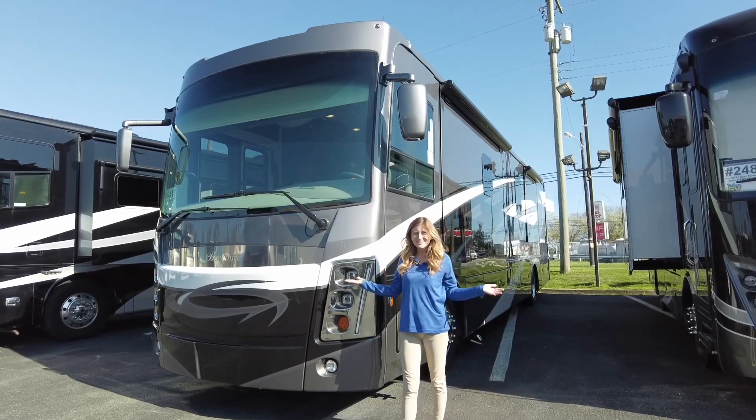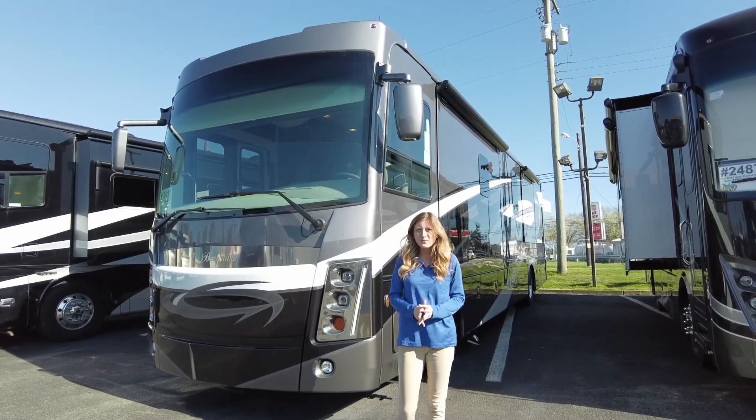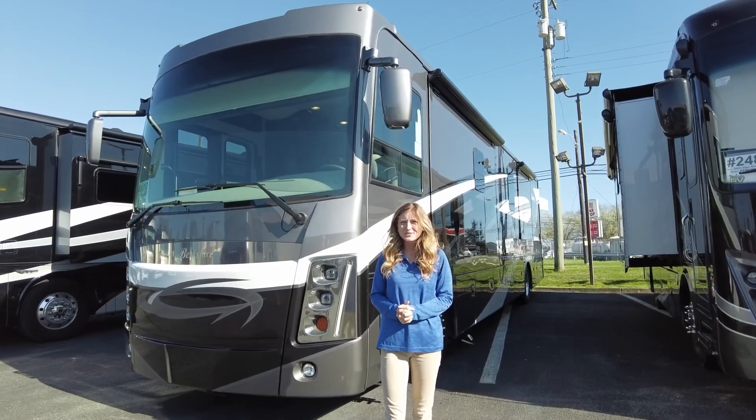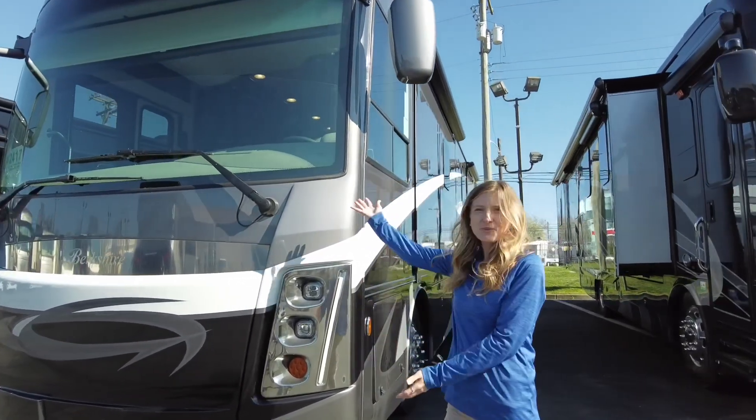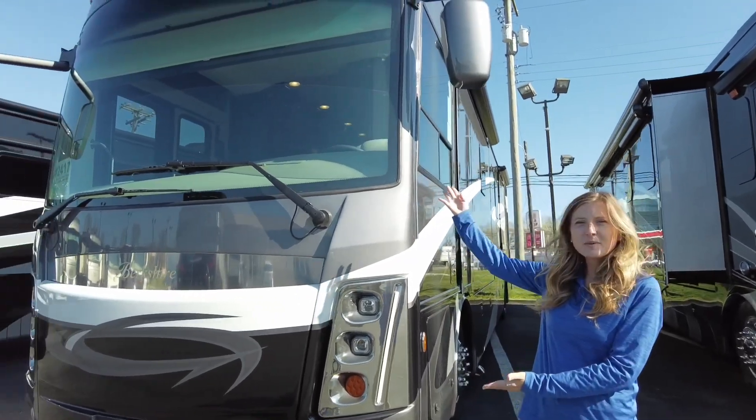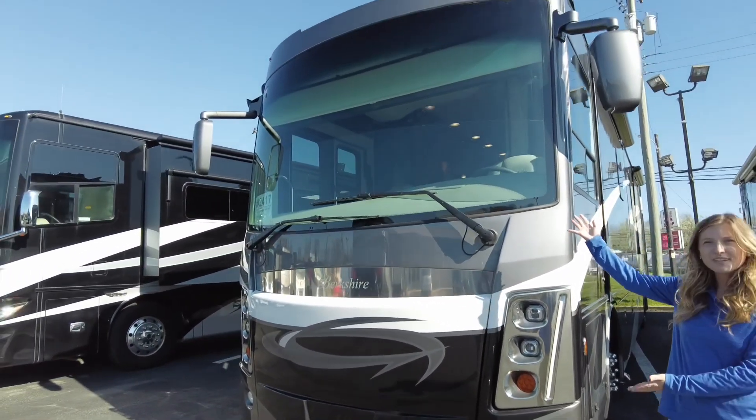Hello and welcome back to Dillon's RV Center located at 2190 Delsey Drive in Sewell, New Jersey. I'm Autumn and today I'm going to show you all around a 2021 Forest River Berkshire XL40E.